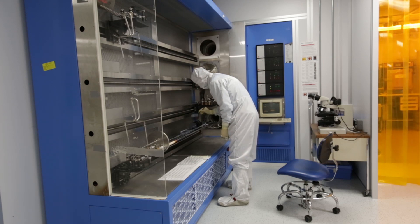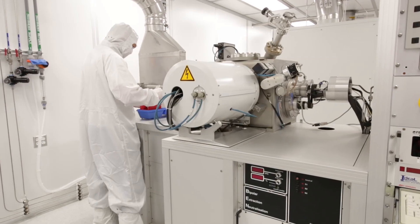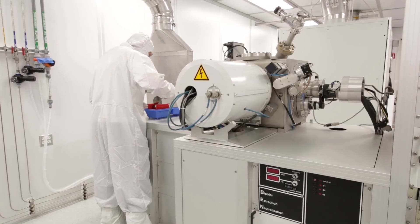Unique to PARC and our cleanroom is the flexibility we give clients to try out new processes and experiment with new designs, materials, and applications using our expert staff.